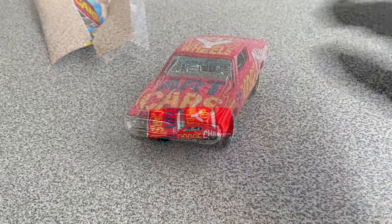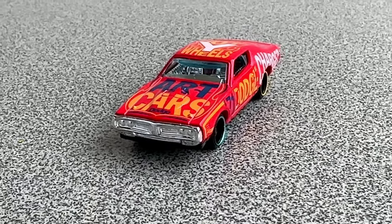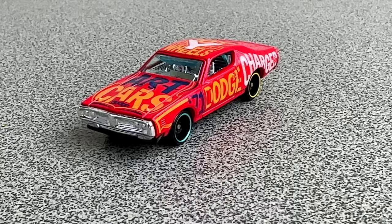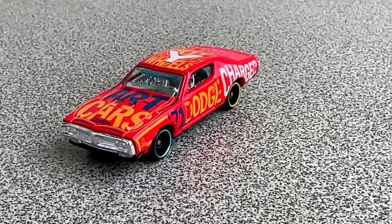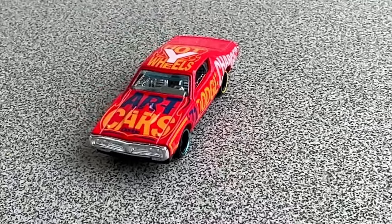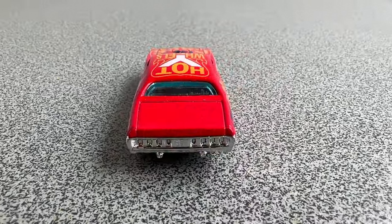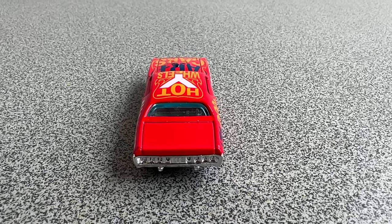This release of the Charger is from 2022, but the original casting of the model is in fact much older. Hot Wheels added this car to their lineup in 2010. These are impressive numbers indeed — 12 years of successful charging — but I am sure the story is not over yet.